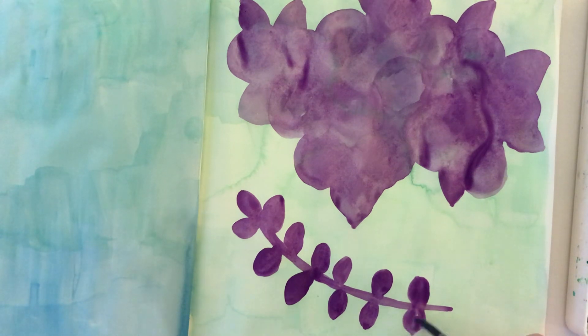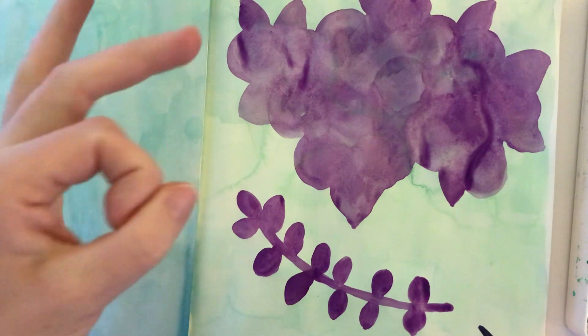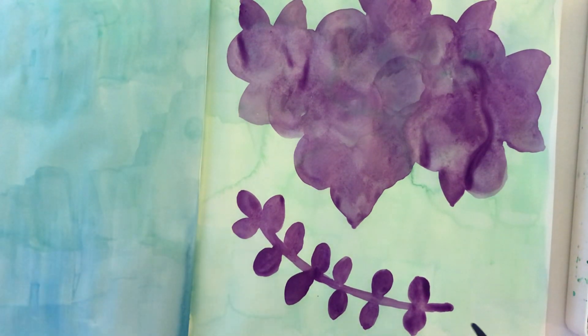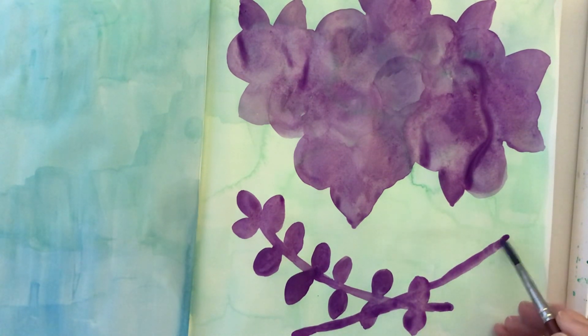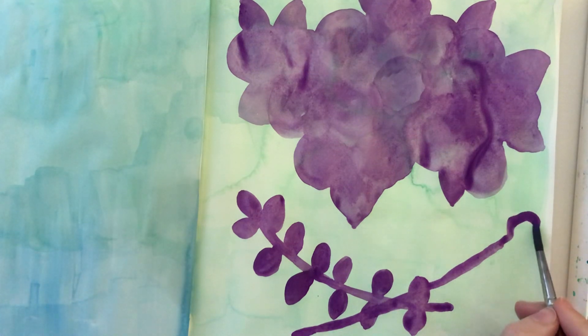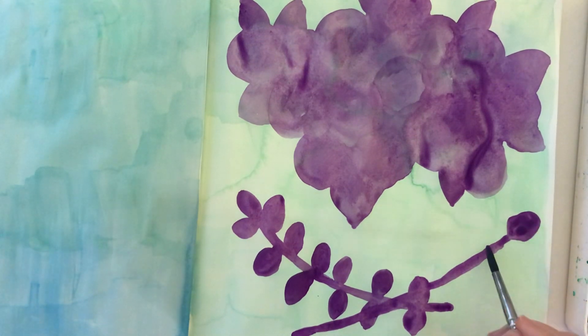I'm thinking about those filler stems that show up in a lot of bouquets as I do this — the ones that have kind of hard leaves. They don't have any flowers; they're just a stem with these kind of hard oval-ish leaves. If you know the name of those, let me know — I do not. But I like them, they look nice.